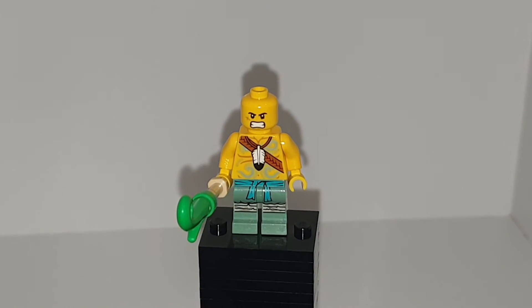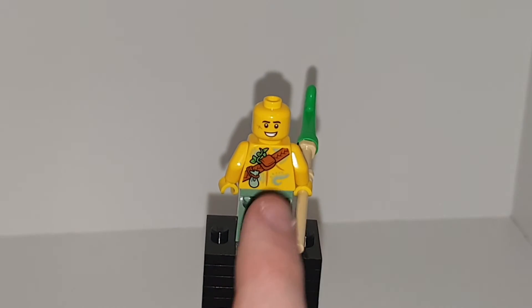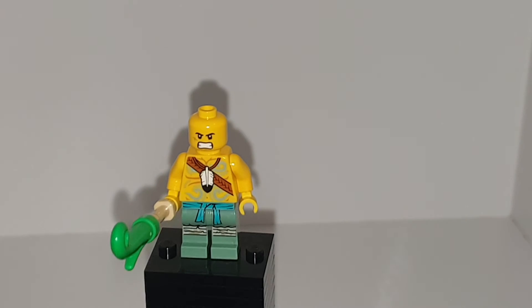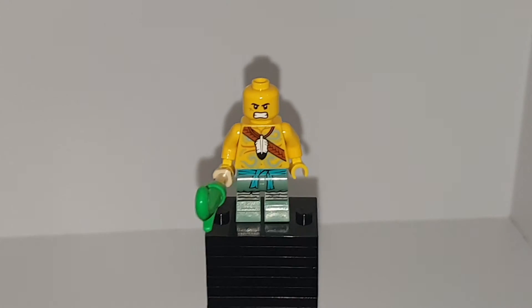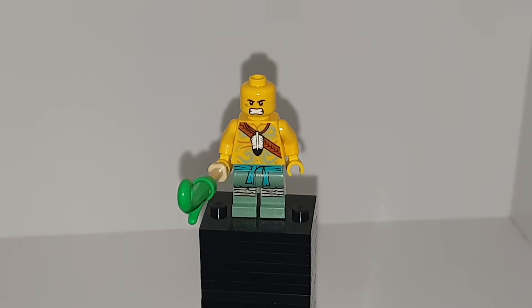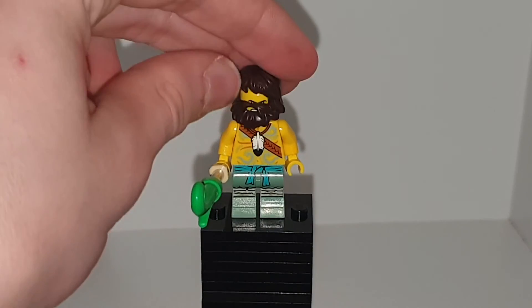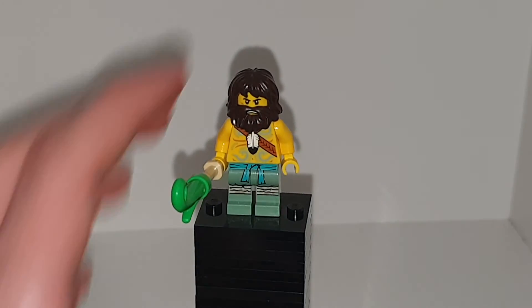Also, that face right there looks like Kul Taz from the King of the Mountain series. If you put a mullet on him, he is that version. So if we don't get an actual Kul Taz — the barbarian with the axe who talks to the axe — that is his exact head print. If we don't get an actual version of him with that headpiece, I'm definitely buying another version on Bricks and Pieces and making him, because that is his exact headpiece.